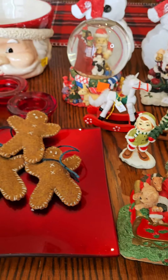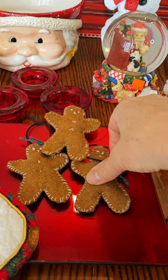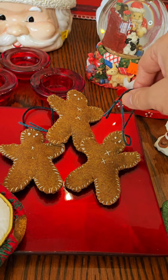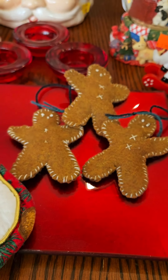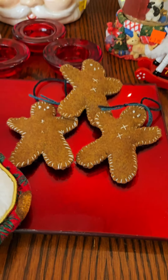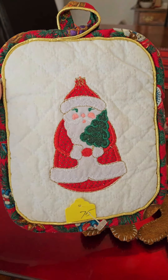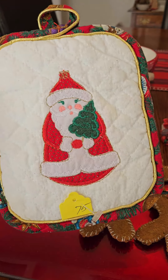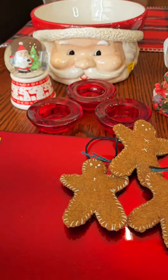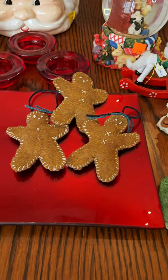I also went to a Scandinavian craft fair for Christmas and one of the ladies had made these little gingerbread guys — they were $2 each. I should have bought more; I was kicking myself thinking why didn't I get five of them at least. So anyway I've got three. And then I also got this vintage pot holder — I thought he was pretty sweet too, and that was $0.75. And then this nice Christmas tray for $2.50.